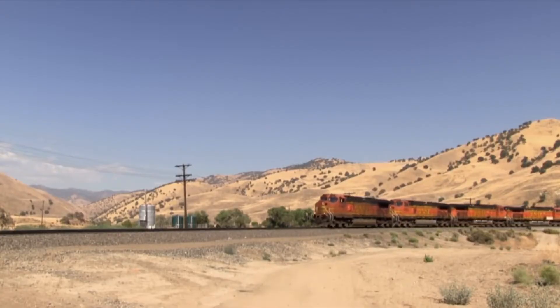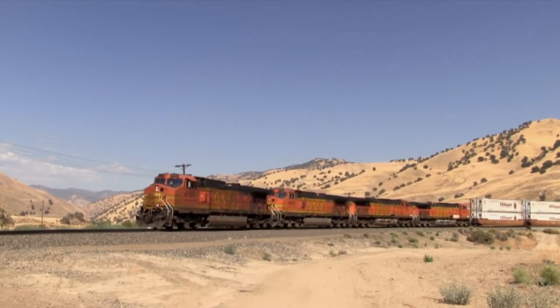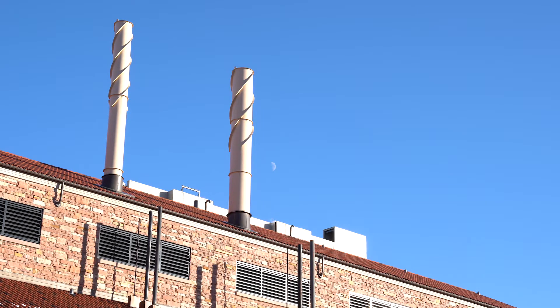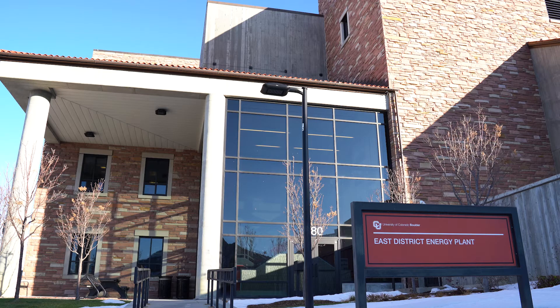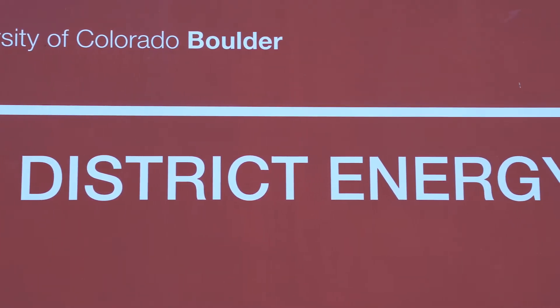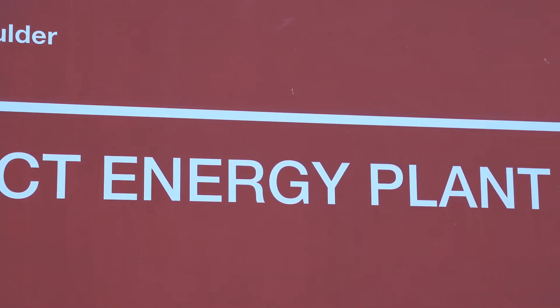Nowadays, steam locomotives have been substituted mostly by diesel locomotives, but the use of steam continued in other areas, such as heating. At the University of Colorado in Boulder, the East District Energy Plant generates steam and chilled water for heating, hot water, and air conditioning. The plant was opened in 2014, and combined with the West District Energy Plant, it is able to provide enough steam and chilled water for peak seasons at the university.